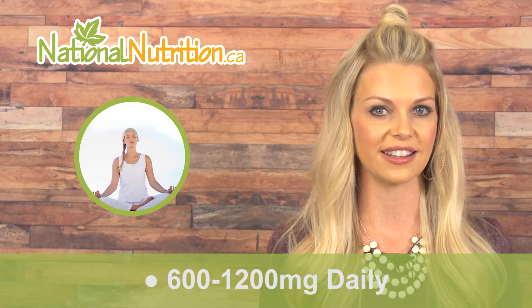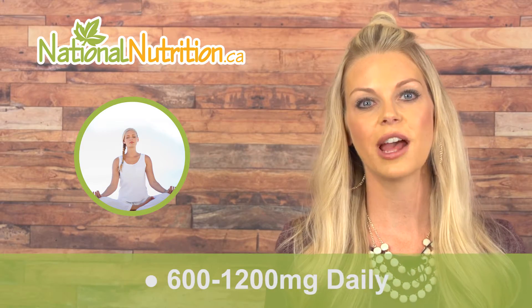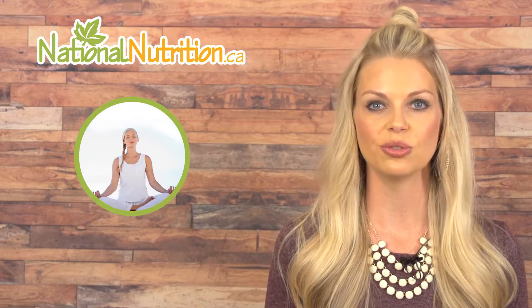This makes collagen 1 and 3 important for osteoporosis and bone injuries like fractures. The optimum dosage of collagen is 600 to 1200 milligrams daily. You'll find collagen available in capsules or liquids. Sometimes you'll find the different types of collagen all together, but most often you will find collagen 1 and 3 together, with collagen 2 on its own.